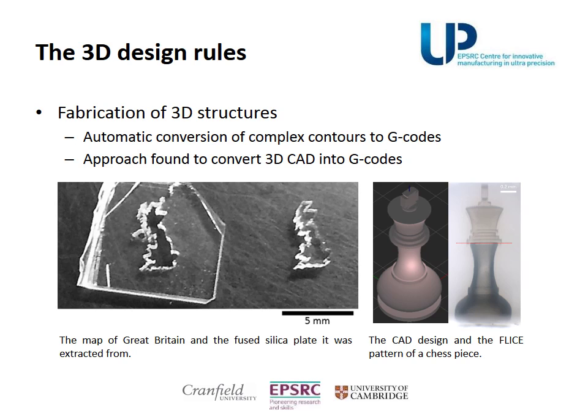For more complicated 3D designs, an approach of laser patterning was found. Complex contours were converted into G-codes that led them to be precisely patterned. 3D objects were fabricated, such as the map of Great Britain, or a chess piece as small as a few millimeters.